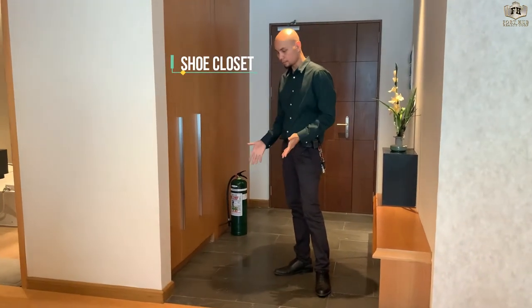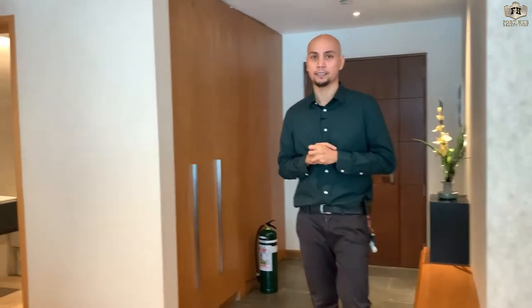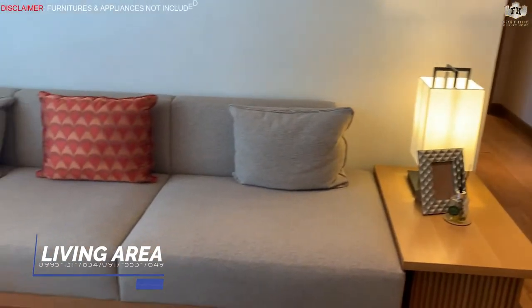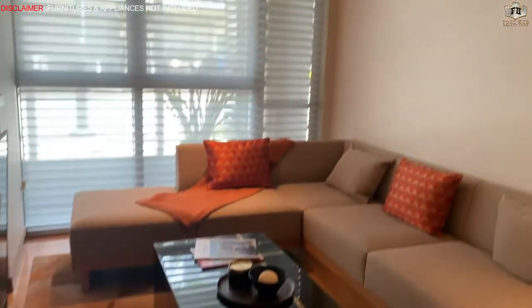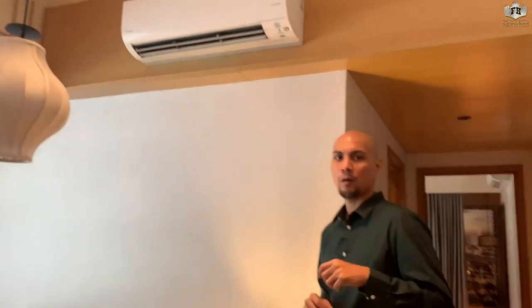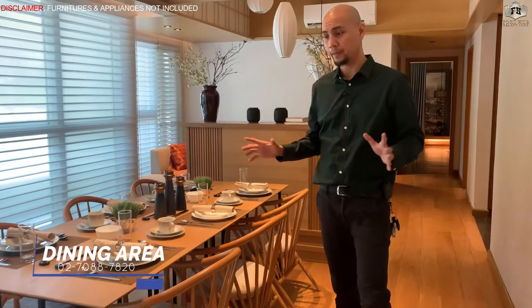Homogeneous tiles are included throughout. Proceeding to the living area, from the living area we go to the dining area. This dining area can seat six persons, so it is very spacious.